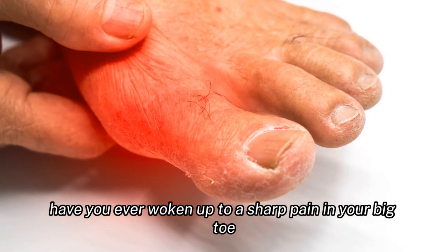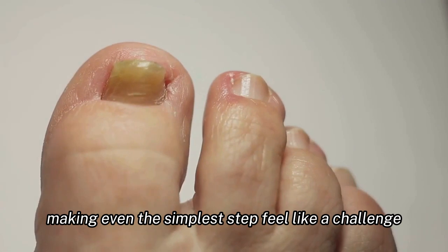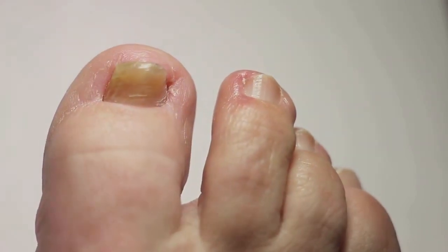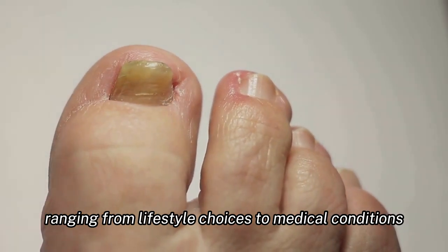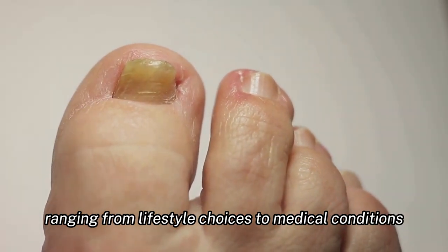Have you ever woken up to a sharp pain in your big toe, making even the simplest step feel like a challenge? You're not alone. This discomfort can be caused by various factors, ranging from lifestyle choices to medical conditions.